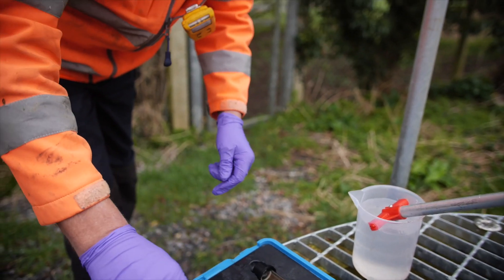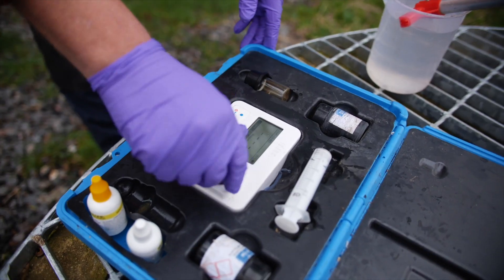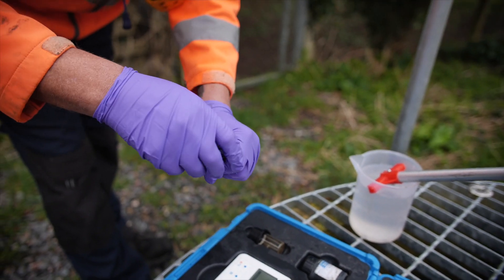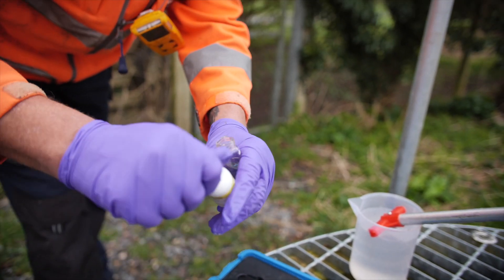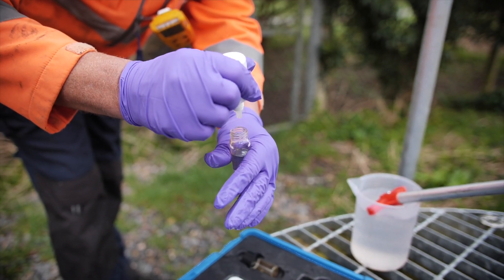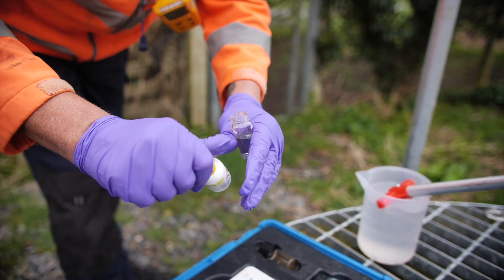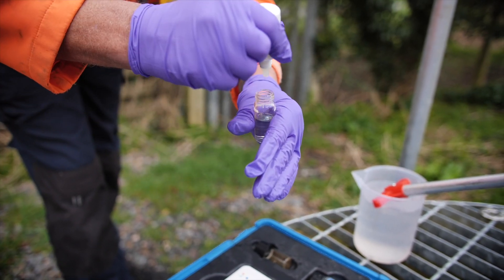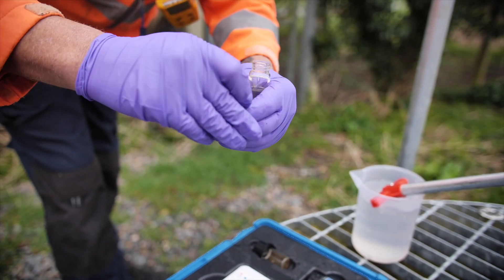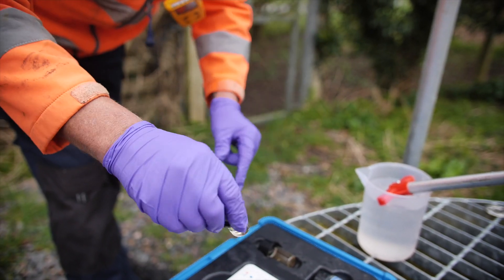At this particular site, the permit that's been set for ammonia is 15 milligrams per litre — that's for the treated sewage. So this is the storm overflow discharge and we're going to see what the ammonia level is here. We're just adding a couple of reagents that help the analyzer detect the levels of ammonia, then a quick shake and stick it in the analyzer.